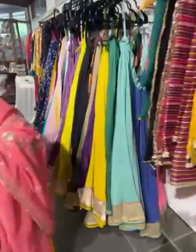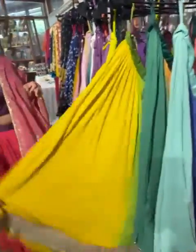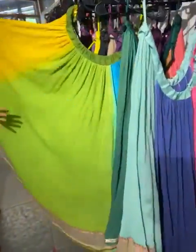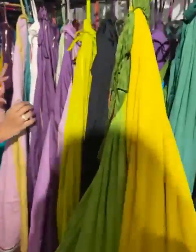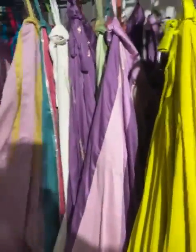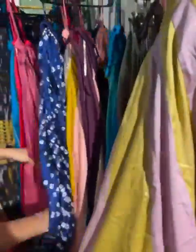Very versatile — goes with a lot. We have crushed three-color chaniyas; look at the flare! You can mix and match with anything. These are the color options: plain, crushed, pink, green, and cotton. We have pastel shades as well — something you can wear to weddings. Perfect!